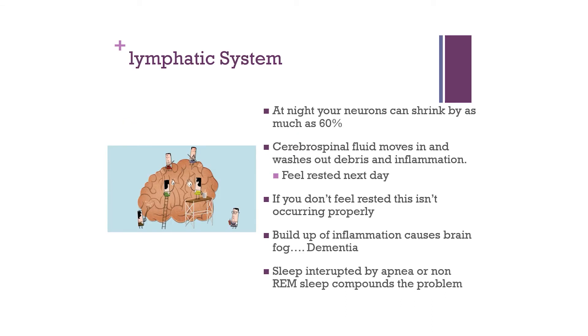As the brain and nervous system get overwhelmed with stress response, the lymphatic system must buffer and clean up. The lymphatic system removes toxins, acidic byproducts, and metabolites. During the night, the brain does most of its cleaning — neurons can shrink by as much as 60%, and cerebrospinal fluid moves in and out, washing debris and inflammation out of the brain, like the ocean receding and returning. That's why we feel rested the next day.